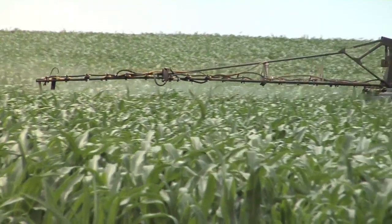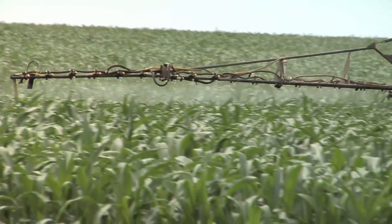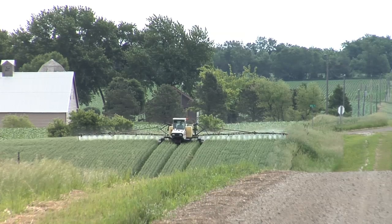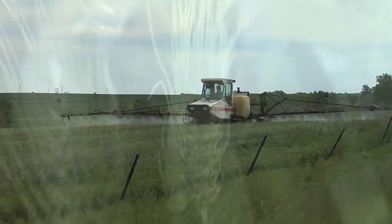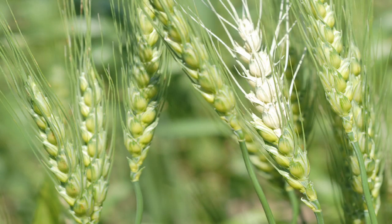When spraying fungicides late in the season — which happens in corn, soybeans, wheat, and most crops — when the crop is big you've got to have a lot of water and pressure. One thing to point out is there are different timing windows. In wheat, for example, if you're spraying the head to protect against something like fusarium head blight, that's a whole different animal compared to spraying leaves.